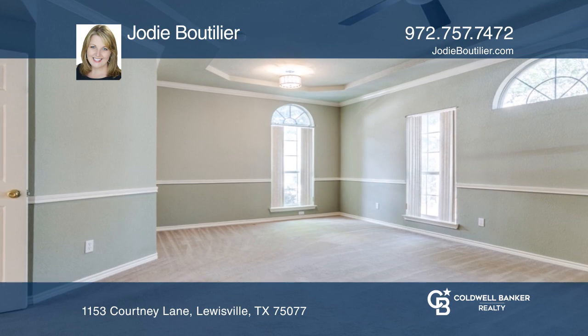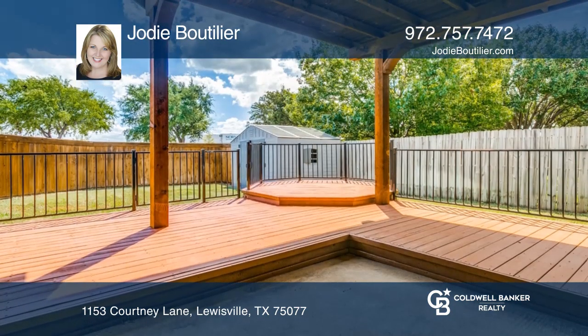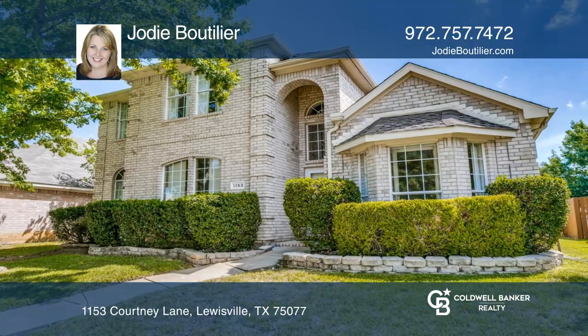Recent updates and more make this home ready for you. Check out this property for yourself by scheduling a tour with Jodie Boutilier.